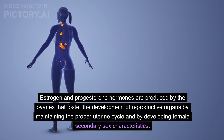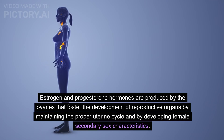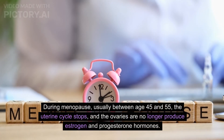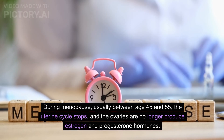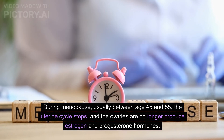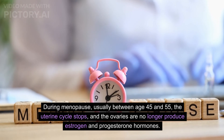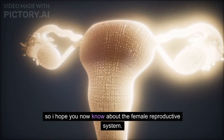Estrogen and progesterone hormones are produced by the ovaries. They foster the development of reproductive organs, maintain the proper uterine cycle, and develop female secondary sex characteristics. During menopause, usually between age 45 and 55, the uterine cycle stops and the ovaries no longer produce estrogen and progesterone.